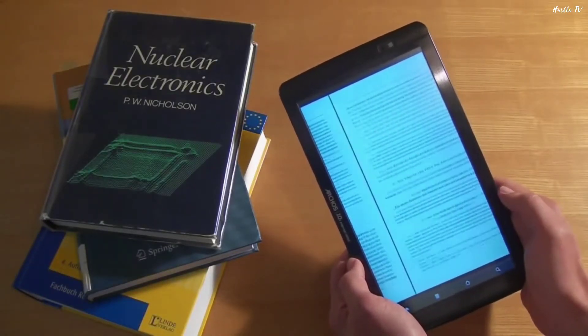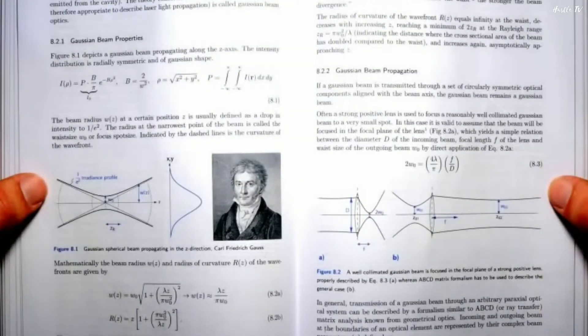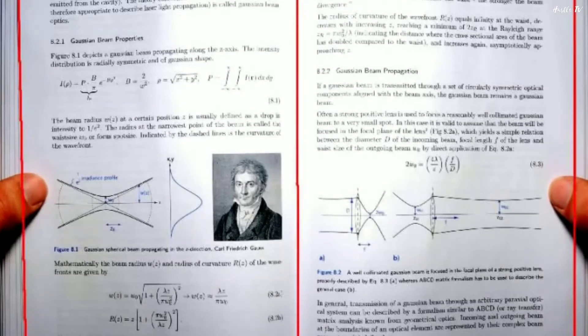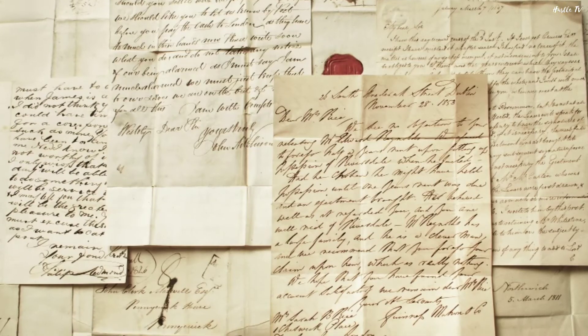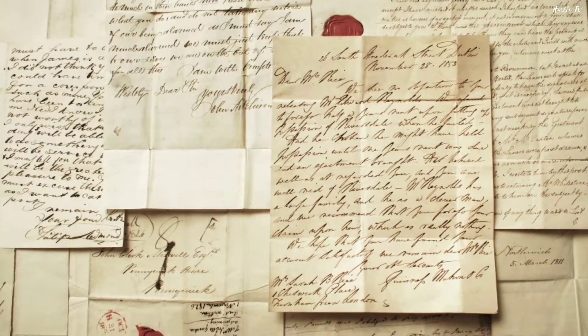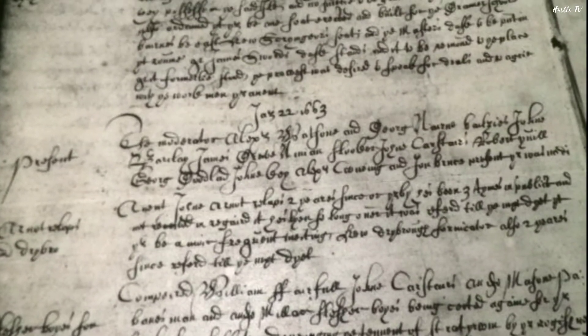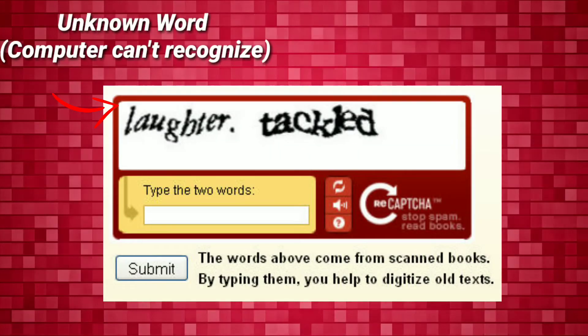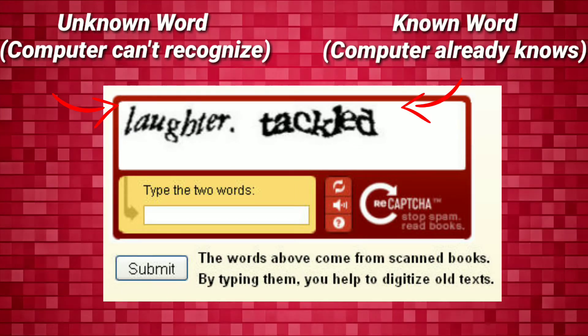Basically, to digitize a book, first the book is scanned by taking a picture of each page, then a computer takes the image of each word and converts it into text using optical character recognition. But computers often come across printed words they just can't recognize, especially for older documents — things written before 1900 where the ink has faded and the pages have yellowed out. ReCAPTCHA takes advantage of this glitch in the digitization process.